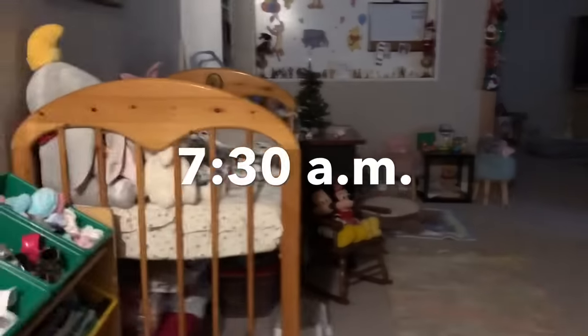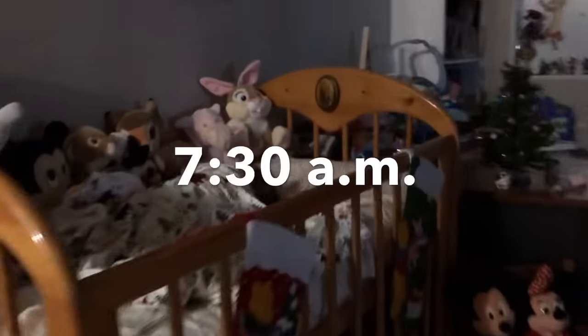Hello everybody and welcome back to my YouTube channel. Today I'm going to be doing Piper's morning routine.